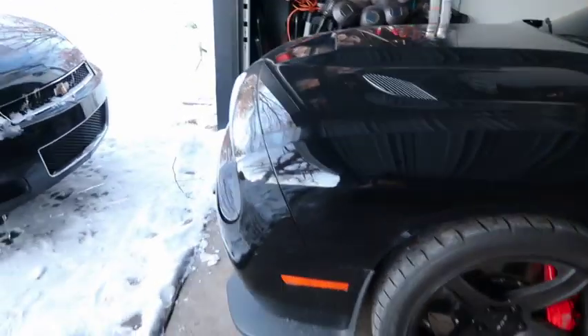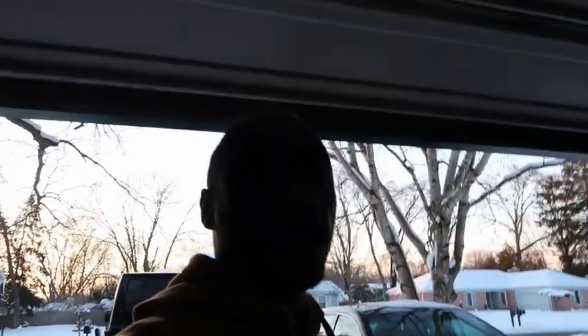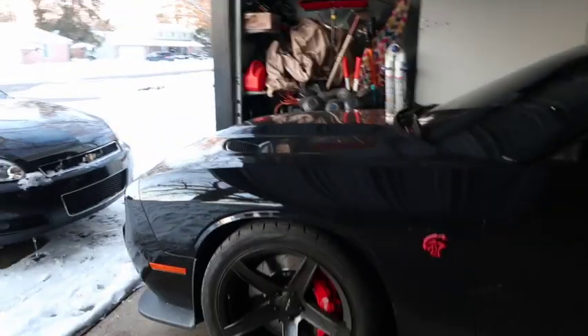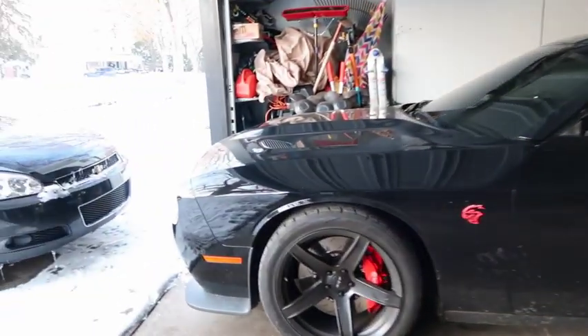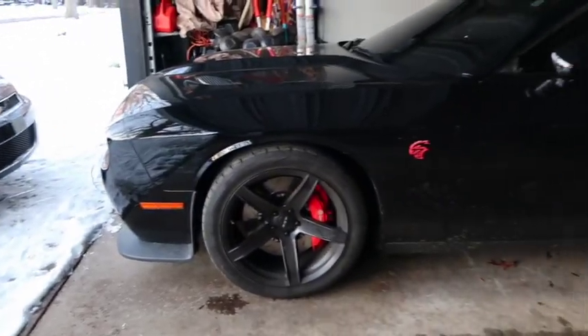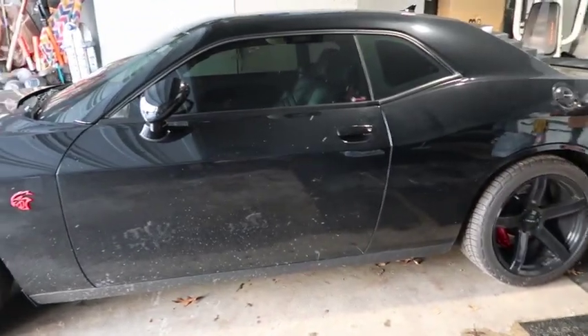What I mean by that is: you can buy a used Hellcat and it could have been in an accident, and the person who previously owned it could have done all the repair work himself without reporting it to his insurance company or anybody. He could have gotten into a wreck, torn the car up, rebuilt it himself, and never reported it — so you would never know that car had been in an accident. So you've really got to do your research.